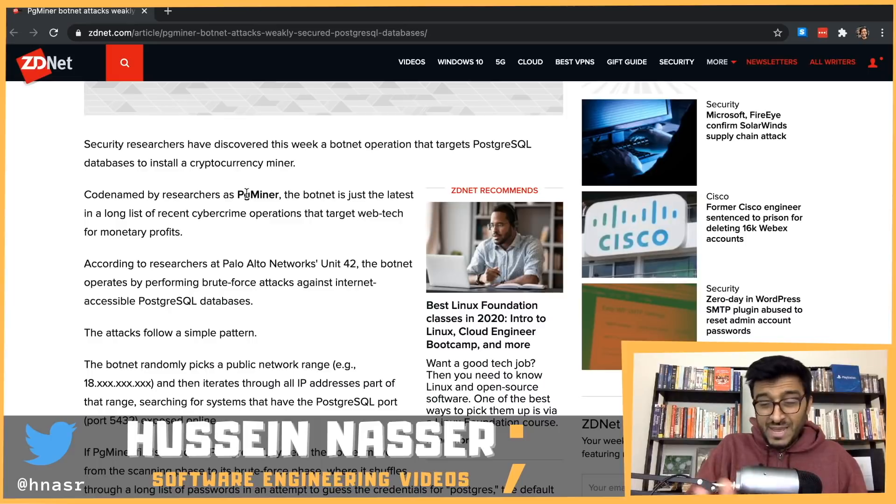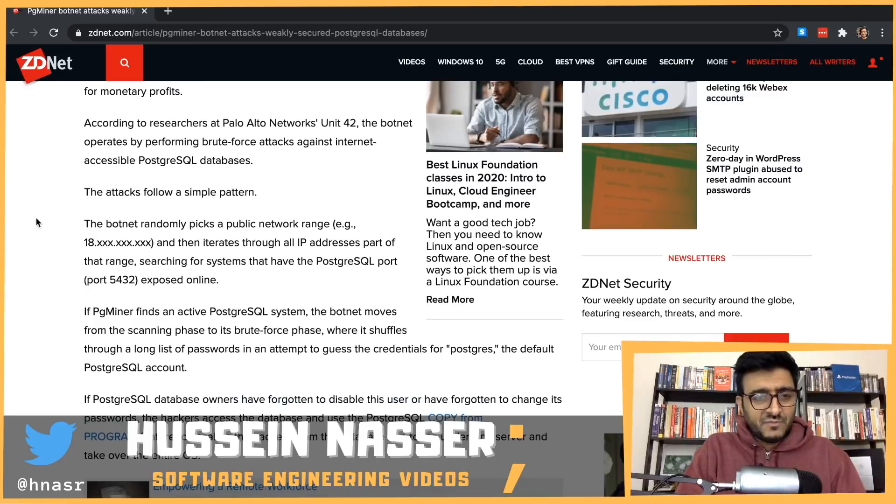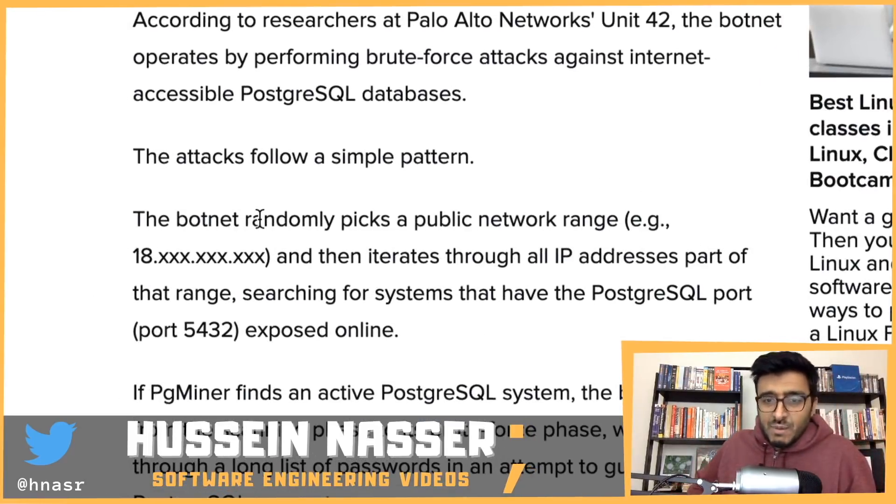The first thing this botnet does is scan public network IP ranges for port 5432, which is the default port for postgres instances. There is no need for a postgres database to be publicly accessible — it should only be reachable from specific IP addresses, like the back-end application that needs it. Having a postgres instance open to anyone just doesn't make sense and is insecure. Yet there are still such instances out there on Elephant SQL, AWS, and other platforms.